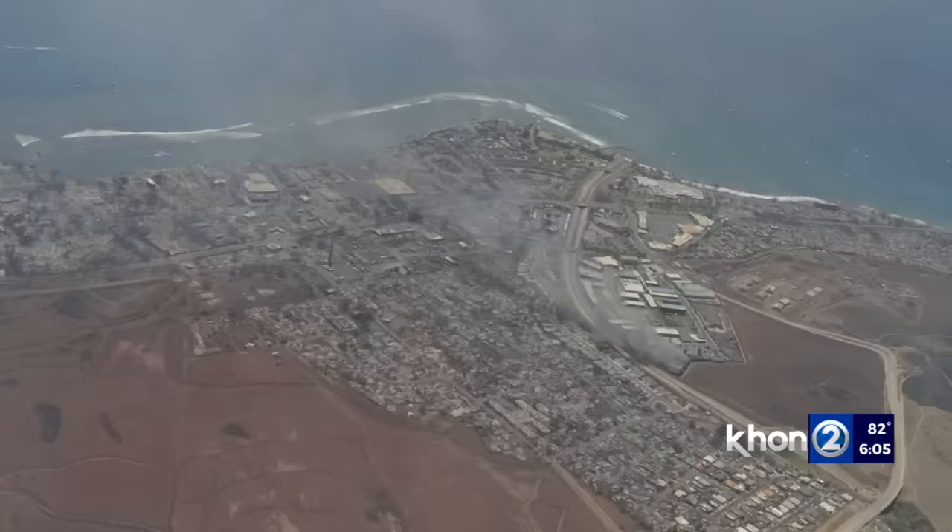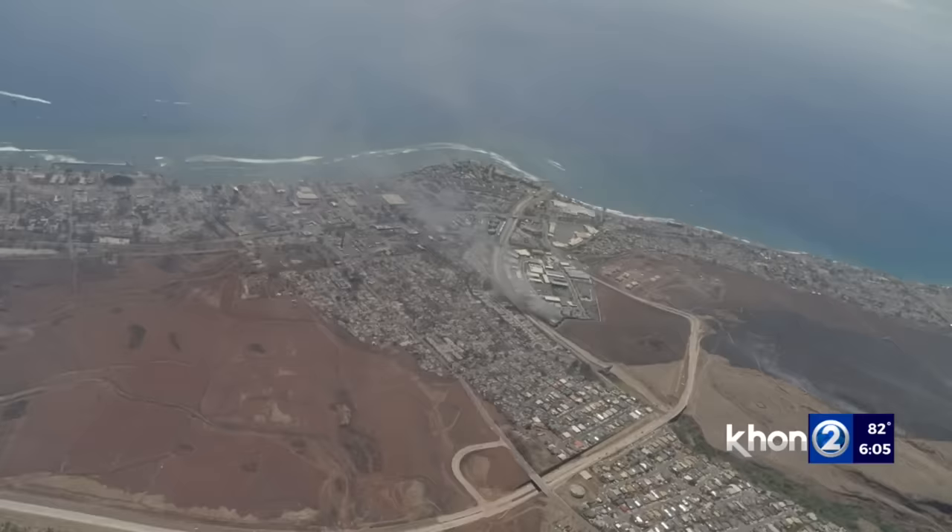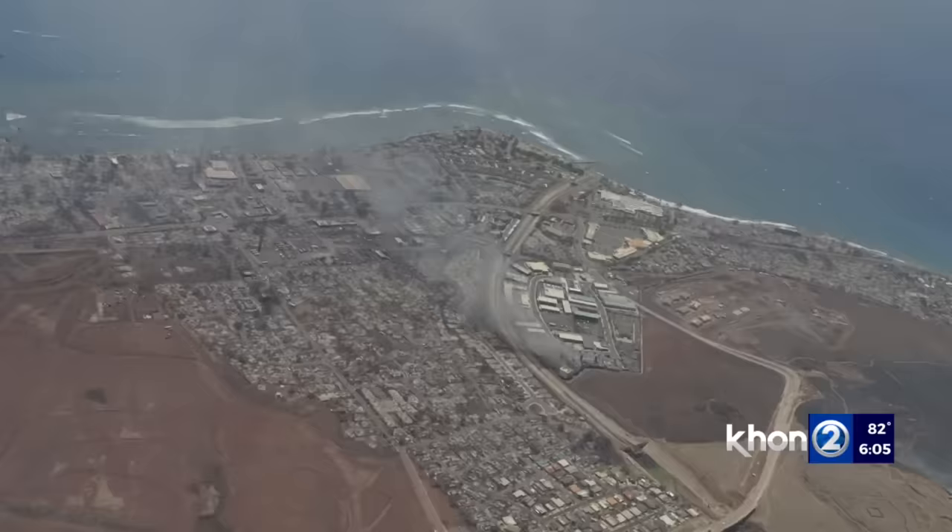Where last night the Coast Guard rescued 12 people who were brave enough to dive into the water as a last resort to save themselves from the flames. Some of our worst fears from last night, imagining that scene, confirmed with the wreckage we witnessed.